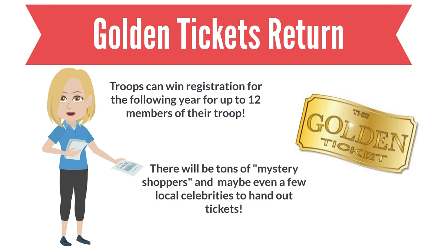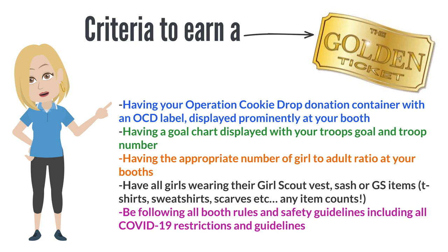It's the return of the Golden Ticket program! Troops can win registration for Girl Scout gear for up to 12 members of their troop. There will be tons of mystery shoppers and maybe even a few local celebrities to hand out tickets this year. Troops earn golden tickets at cookie booths by having their Operation Cookie Drop donation container with an OCD label displayed prominently, a goal chart displayed with their troop's goal and troop number, the appropriate girl-to-adult ratio, all girls wearing their Girl Scout vest, sash, or any Girl Scout item — t-shirt, sweatshirt, scarf, hat, pin — anything counts. They also need to be following all booth rules and safety guidelines, including all new COVID-19 restrictions.